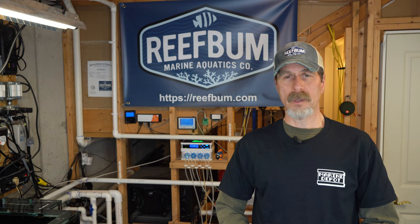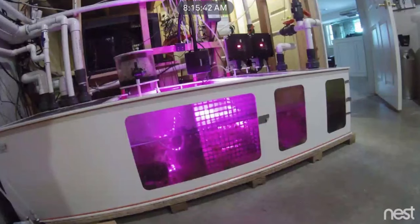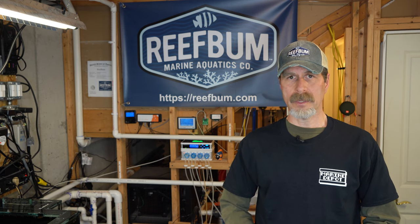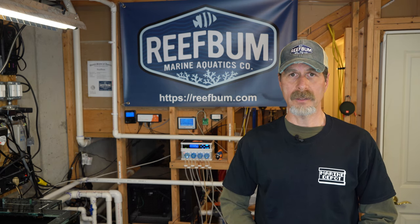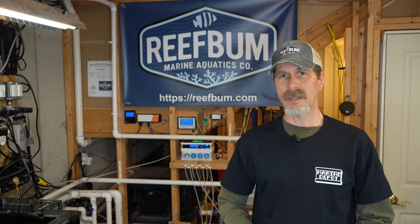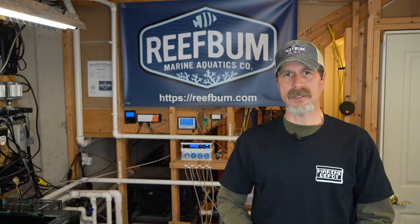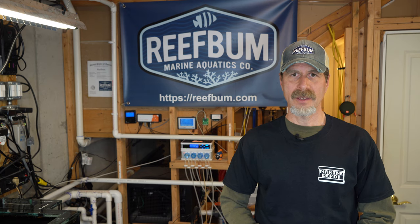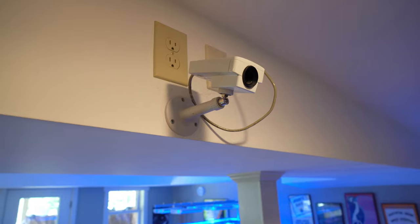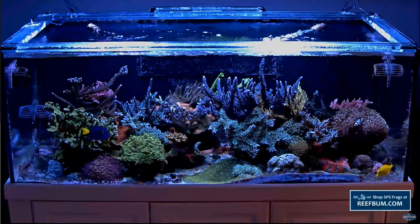I also have webcams set up. I have a Nest Cam set up on my 187 gallon tank on the sump, and I might set one up for my 225 gallon tank as well. So if I'm getting an alert and something's going on, I can see the sump - is the skimmer overflowing, is the water level too low? There's a whole bunch of things you can look at on the webcam in conjunction with the text and email alerts. I also have a live 24/7 webcam on YouTube for my 187 gallon tank. Webcams are really great things to have.